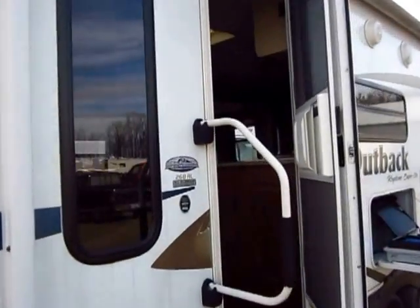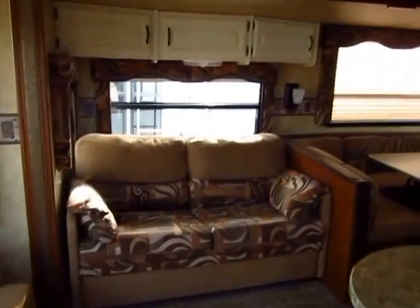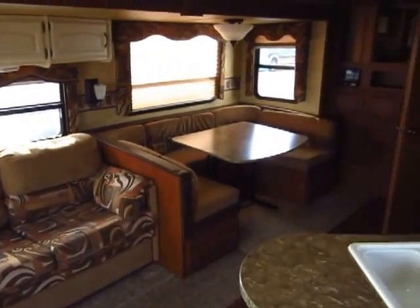Let's step inside here real quick. This has, I believe, enclosed, insulated, heated underbelly. I'm not going to call this a Four Seasons camper — it definitely does not hold that kind of potential. But it is good for cold weather camping.